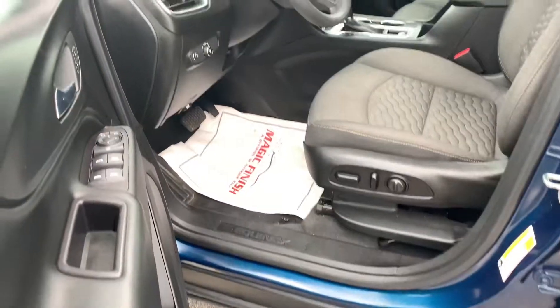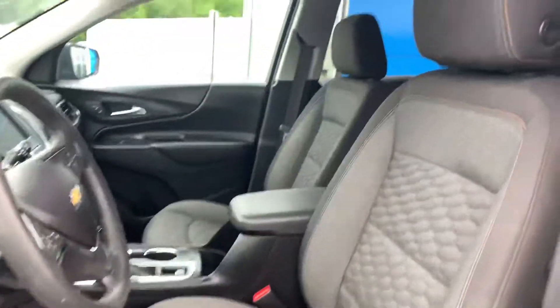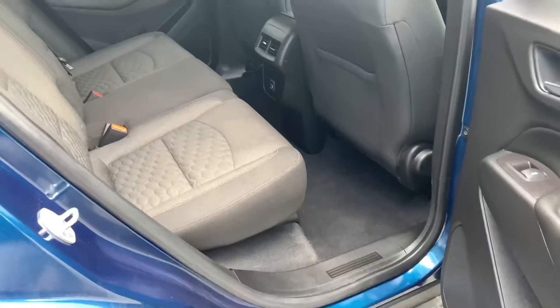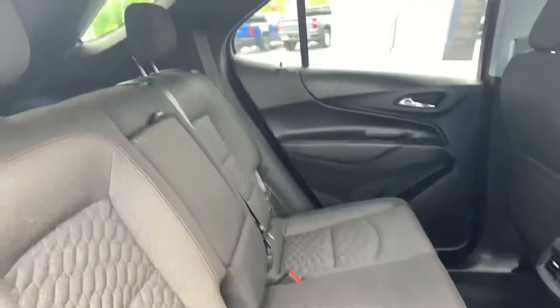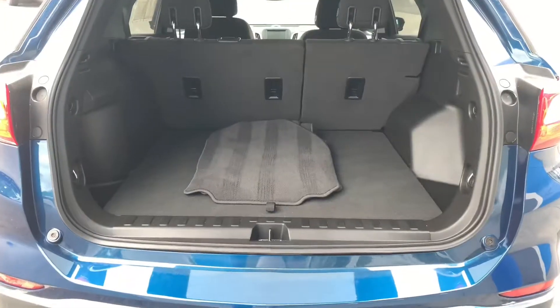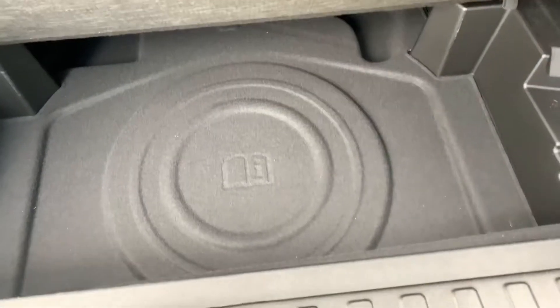This Equinox has jet black premium cloth seats with a power adjustable seat for the driver's side. The second row is a 60-40 bench split with levers in the trunk to fold flat completely for extra cargo room. It also comes with additional mats, a hidden trunk compartment, and a spare tire.